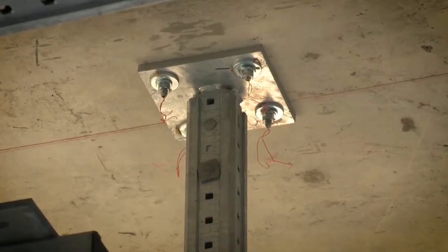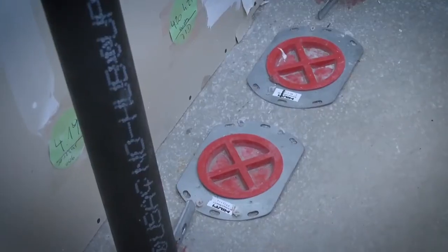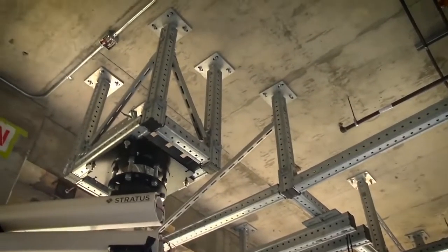Earthquakes. No one knows when or where they're going to happen. What we do know is that most of the damage can be avoided when infrastructures are designed and installed proficiently, using the appropriate fastening techniques.